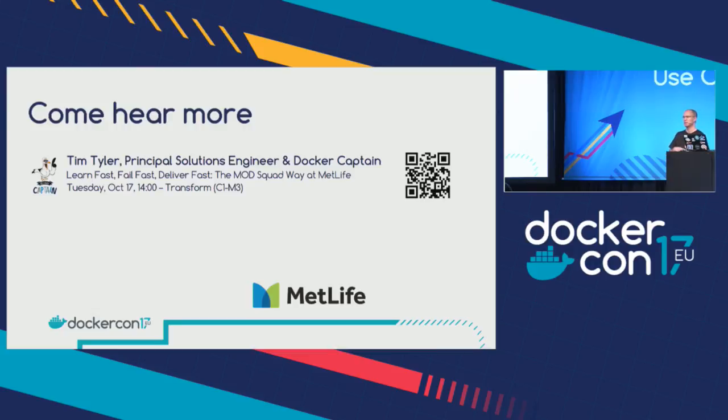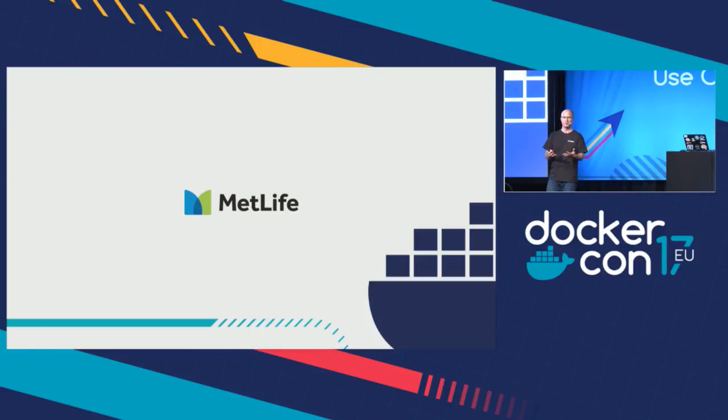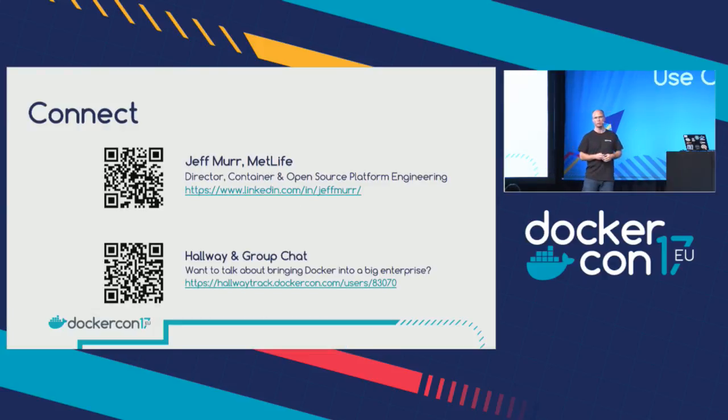If you'd like to hear more about this entire ecosystem — what we've done, how we're changing, where we're going — Tim Tyler is giving a talk on transformation. That talk is really about understanding what's required from a mindset perspective to do something radical inside an enterprise. My talk has been about realizing the ROI — the economics of it — and how we treat IT as a business to better our policyholders and customers. Please go see Tim Tyler's talk. With that, I'm happy to take questions — I actually prefer it. You can connect with me on LinkedIn, or I've got a hallway group chat if you want to talk face-to-face.